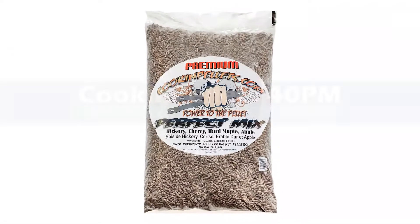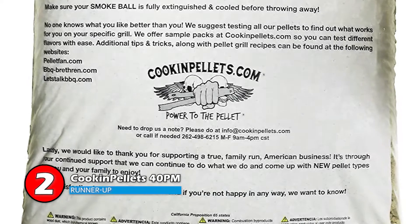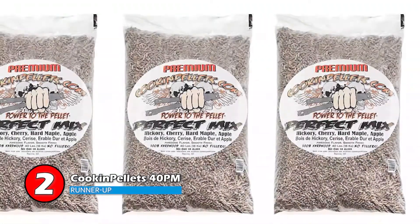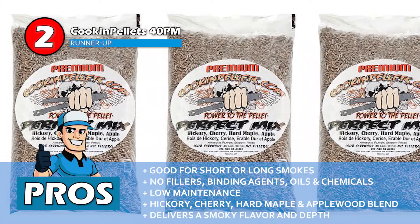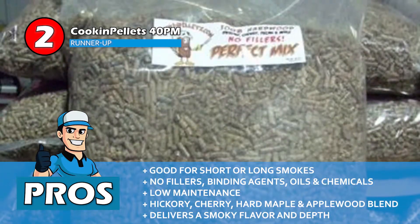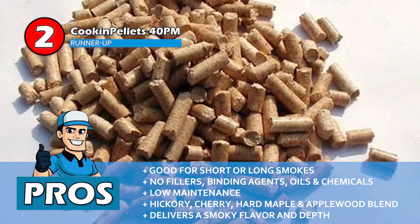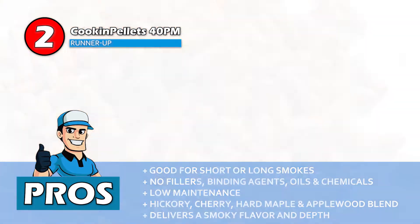Next we have, runner-up, CookinPellets 40PM. Customers report that these pellets are good for long smokes when it comes to keeping a room heated for a number of hours. It does provide users with cleaner smoke and better heat output. After the smoke, these pellets leave very little waste that can be easily cleaned, making them a low maintenance product. Its pros are: it's good for short as well as long smokes, it's free from any kind of fillers, binding agents, oils, and chemicals, and it has less ash residue which makes it an extremely low maintenance product. It's made from all natural hickory, cherry, hard maple, and applewood blend, and it delivers a smoky flavor and depth to your food, which enhances taste to a great extent.